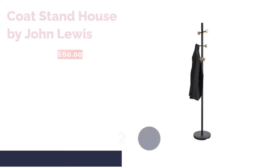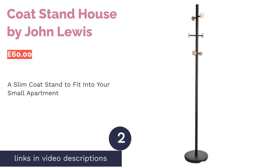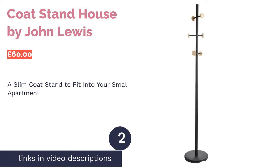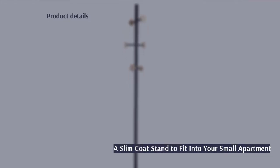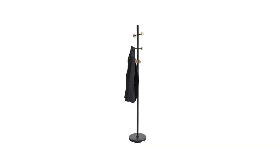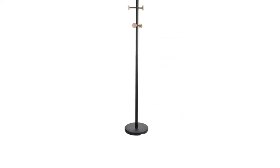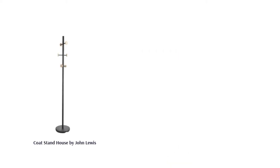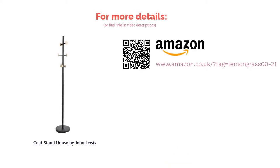The second product is the Coat Stand House by John Lewis. Just because you live in a small apartment doesn't mean there's no space for a coat stand. With a width of 30.5 centimeters, the bottom takes up minimal space, and its tall, slender structure keeps your living space looking uncluttered. Depending on your budget and demand for hooks, some may feel it's worth the price while others might disagree — but if this is what you've been searching for, it's a stylish option worth considering.